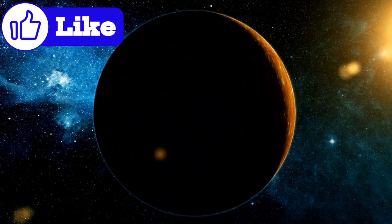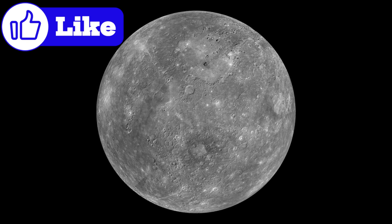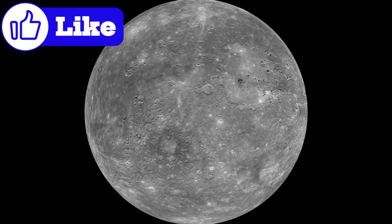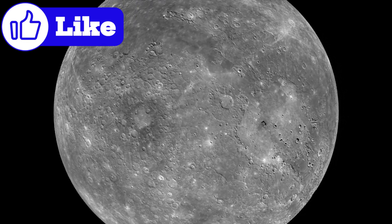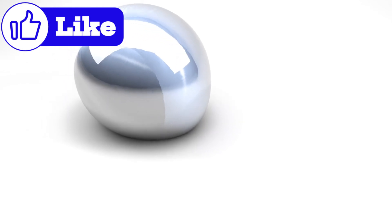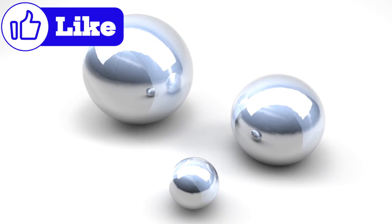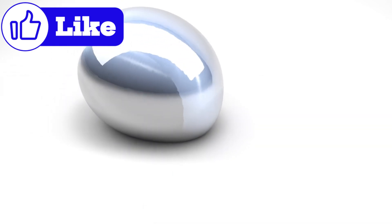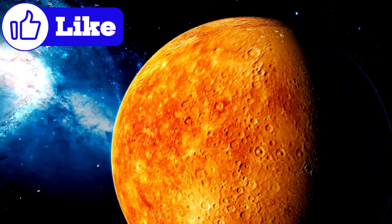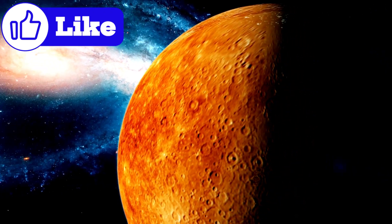One of the most puzzling features discovered by Messenger are Mercury's hollows. These small, bright depressions are scattered across the planet's surface and appear to be relatively young, geologically speaking. The hollows are thought to form when volatile elements within Mercury's crust are exposed to intense heat and radiation, causing them to sublimate, or turn directly from a solid into a gas. This process leaves behind the distinctive hollows, which continue to intrigue scientists.